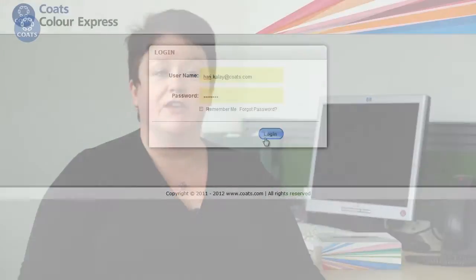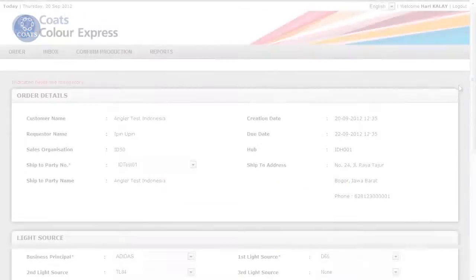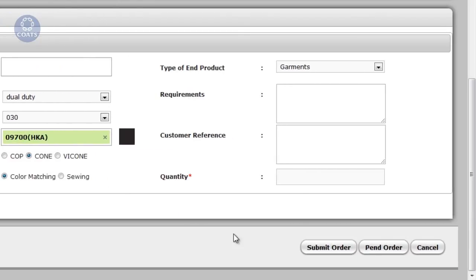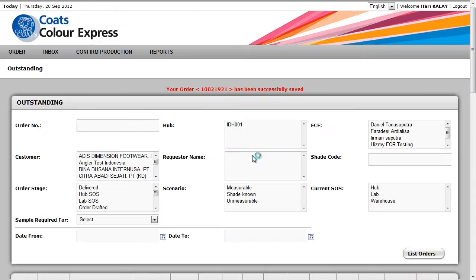We developed a web-based application which is really easy to use. The customer simply places a requirement and it is immediately passed to our laboratory system, where our color experts start working to create the color match. The advantage for the color lab is that by receiving the requirement digitally, they can assess within minutes whether the color already exists in our database, and if not, they simply create a new one.